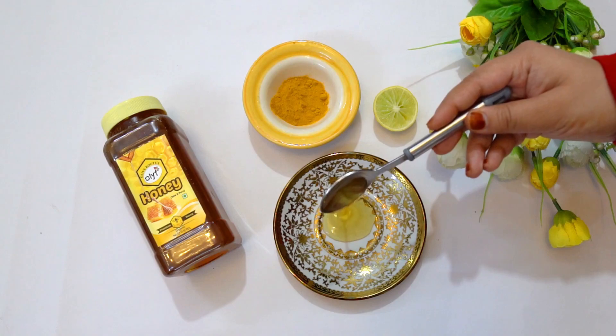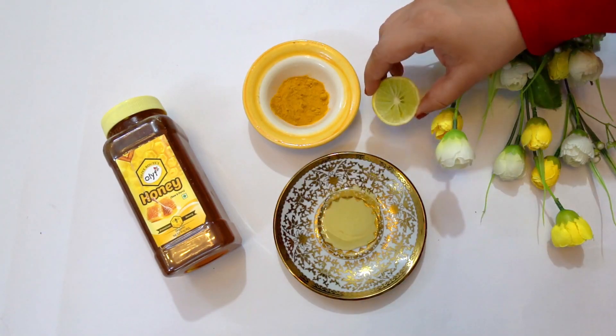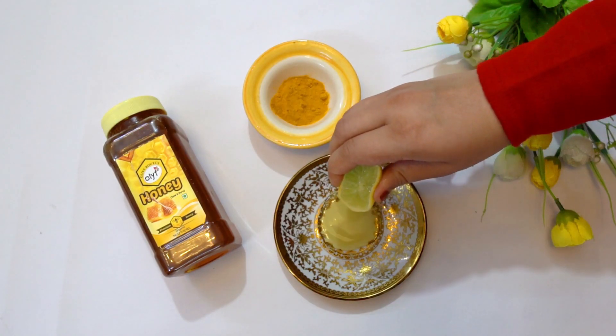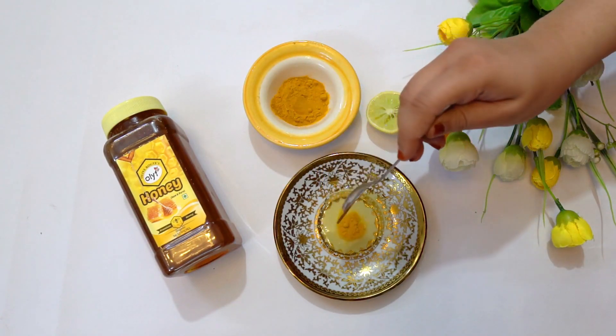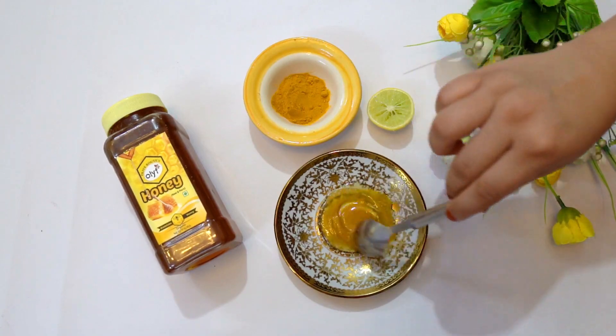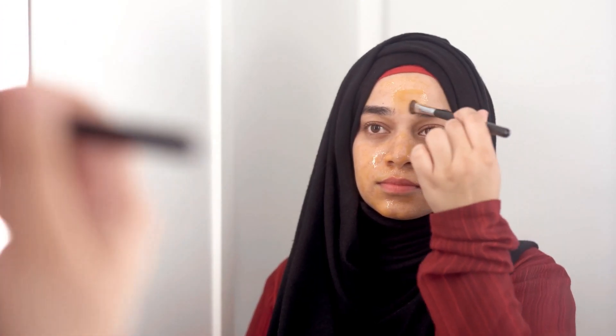The second way in which I use honey is as a face mask. I take honey, squeeze a lemon in it, and then put a pinch of turmeric in it. I apply it on my face and leave it on for one hour. You can also leave it for as low as 15 minutes, but I like to keep it on for longer. This face mask is my absolute favorite mask in the whole entire world because it is moisturizing and it makes the skin very glowing.